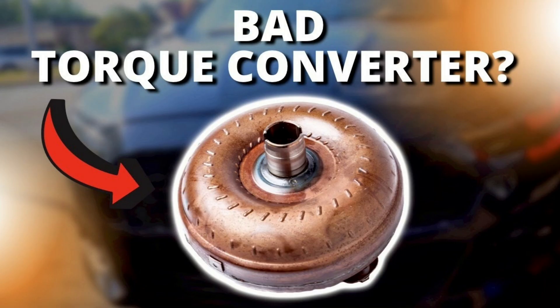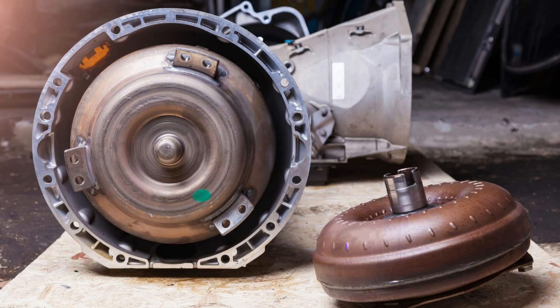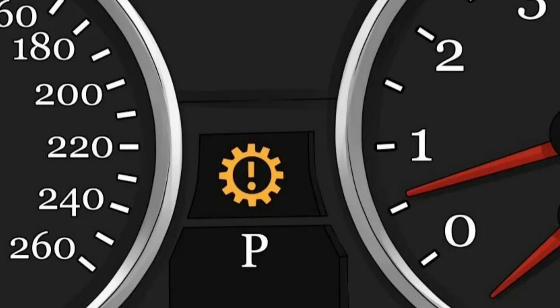4. Faulty torque converter. The torque converter is a fluid coupling device transmitting torque from the engine to a rotating driven load. It transfers power from the engine to the wheels, allowing the car to change gears smoothly and protecting the transmission from damage — a bridge between your engine and the transmission. Therefore, if it fails, you'll be having transmission problems, which sensors will pick up on and trigger a warning light.